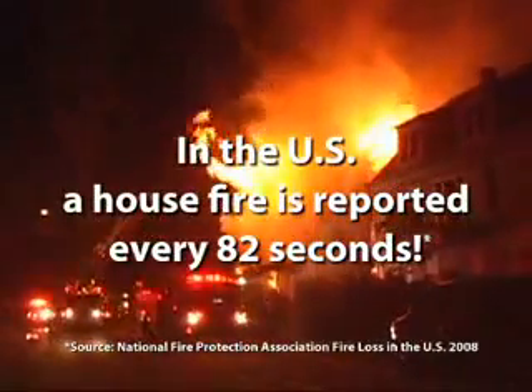In the U.S., a house fire is reported every 82 seconds. Do you have a fire extinguisher? Do you know how to use one? Hi, Anthony Sullivan here. If you've ever experienced a fire, you know every second counts.